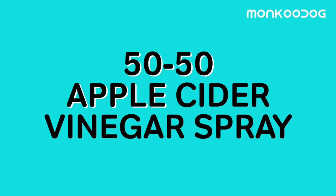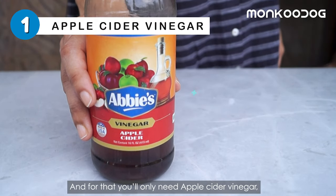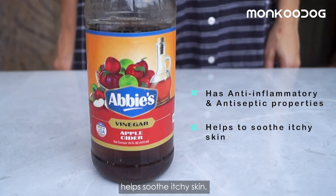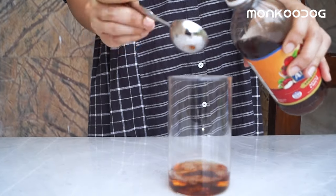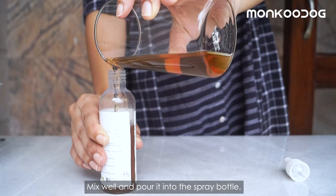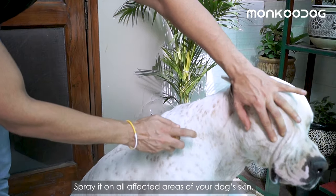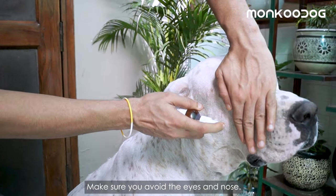One of these remedies is apple cider vinegar, and for that you'll only need apple cider vinegar for its anti-inflammatory and antiseptic properties. To make this spray, take 5 tablespoons of apple cider vinegar in a cup, add 5 tablespoons of water, mix well, and pour into the spray bottle. Spray it on all affected areas of your dog's skin, making sure to avoid the eyes and nose.